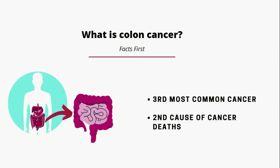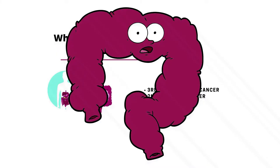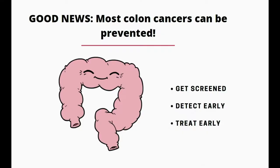So what are the facts about colon cancer? It's the third most common cancer, and it's the second cause of cancer deaths in the United States. Kind of scary, right? But there is good news — most colon cancers can be prevented.